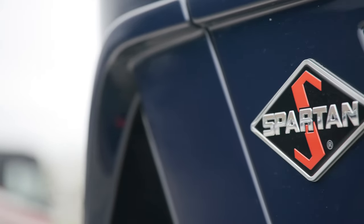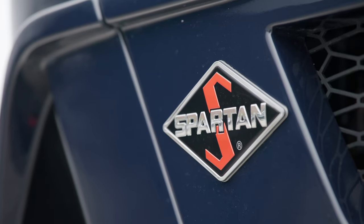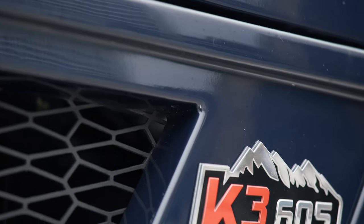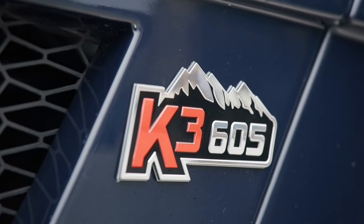Our tour of the King Air starts on the chassis. Every floorplan is built on a Spartan K3 tag-axle chassis equipped with a Safe Haul auxiliary braking system. A Cummins X15 diesel engine with connected diagnostics provides 605 horsepower and 1,950 pound-feet of torque.